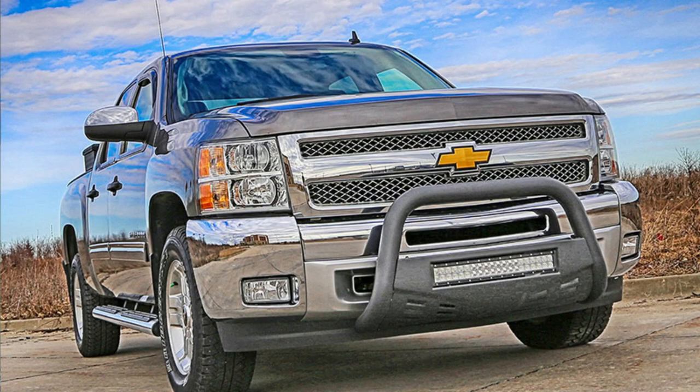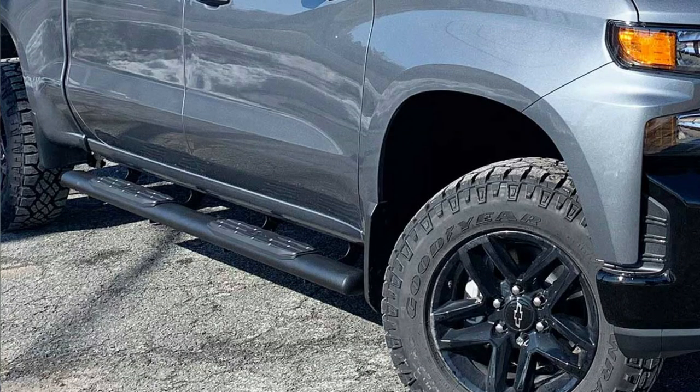Next on our list are bull bars and side steps. Protect your truck's front end with a durable bull bar — it will add protection in case of a collision. Side steps also make it easier to get in and out of your truck and complete the look as well. You can even get the bull bars and side steps in the same style so everything looks cohesive and matching.